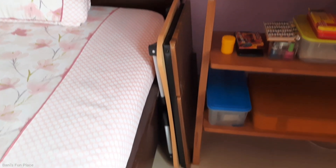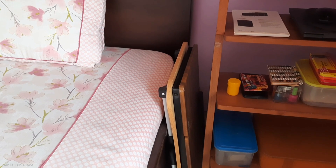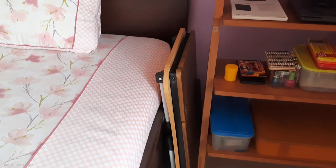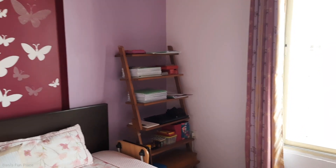Beside my bookshelf I have these two bed tables, which I usually use when I'm studying something — I study on my bed and use these. After my bookshelf comes the main thing of my room, which is my bed.